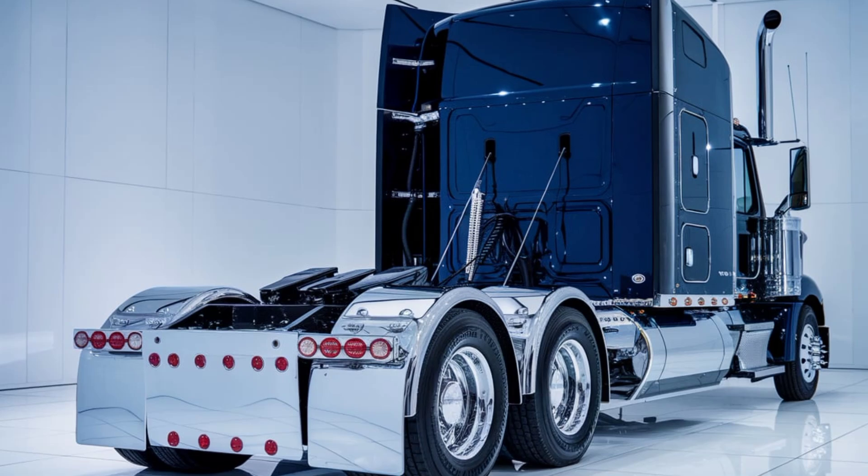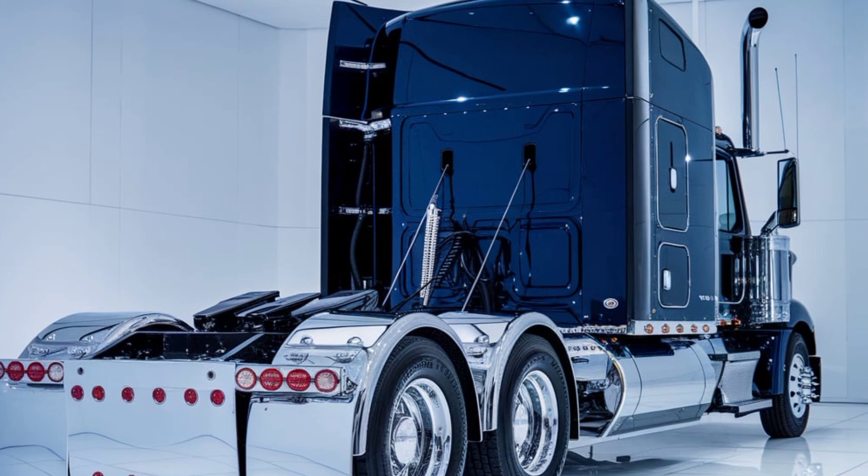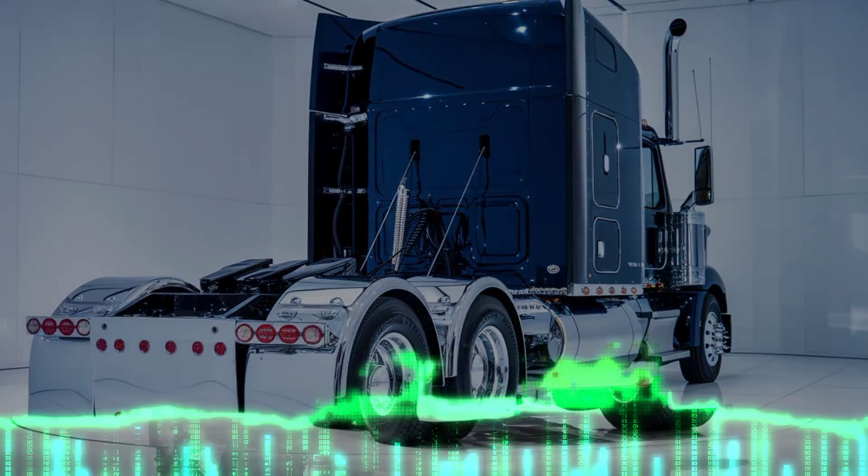Whether you're a fleet owner or an independent driver, the 2025 Alami Big Rig Semi-Truck is the perfect blend of performance, comfort, and style.